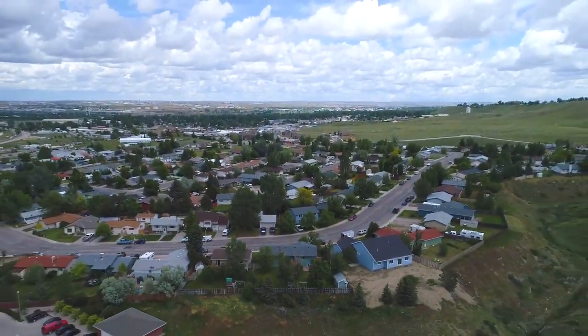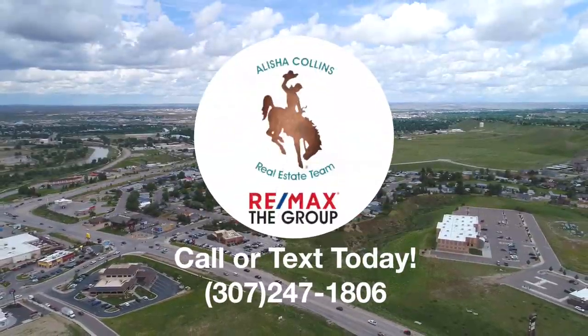We would love to show you this home, so call or text us today. We want you to love where you live. Make it a great home buying and selling experience. See you soon.